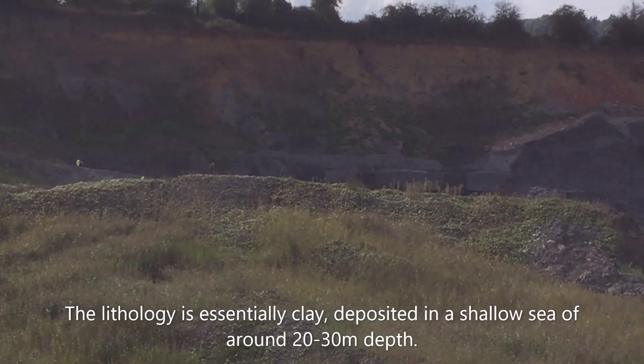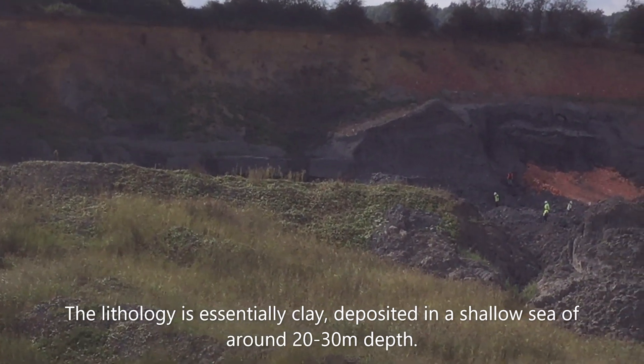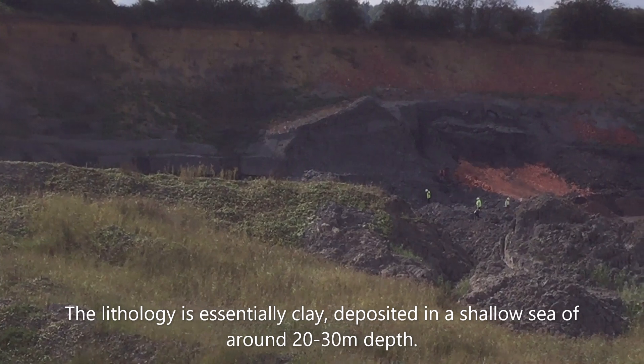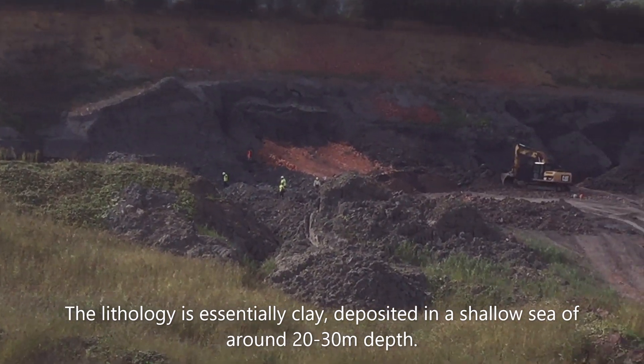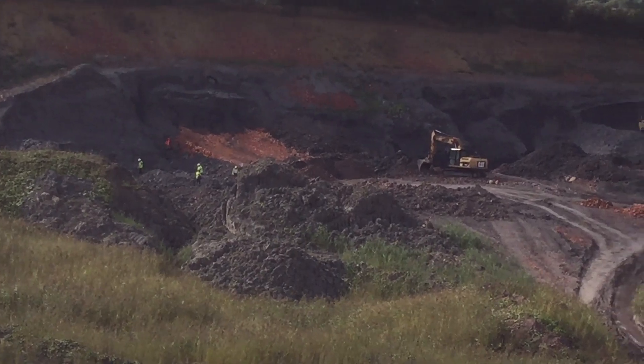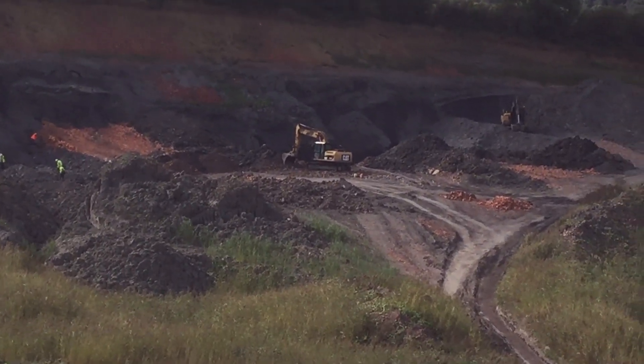Clay indicates a quiet depositional environment. Despite this, the sea water and sediment were full of oxygen, as is evident by the enormous volume of microfossils such as foraminifera and ostracods found within the mudstone.